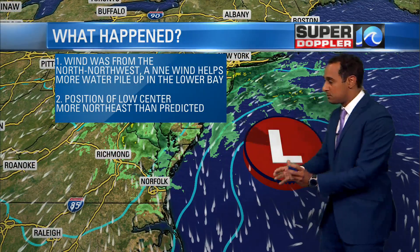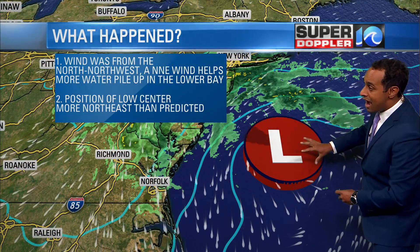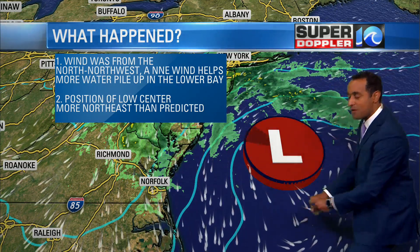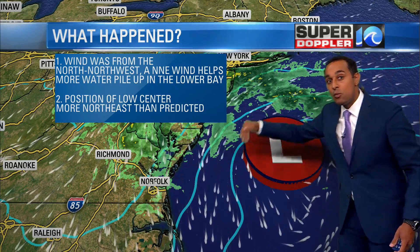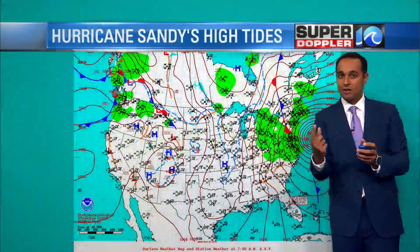All of that happened because of the low position — that area of low pressure out off to our east. It was a little bit more northeast than predicted. It should have been a little bit farther to the south. Because of that, the wind direction was completely changed just by a few degrees if we were to look at a compass.